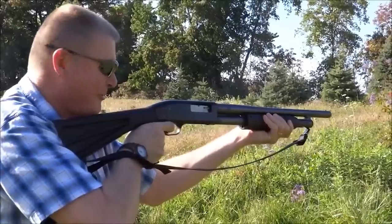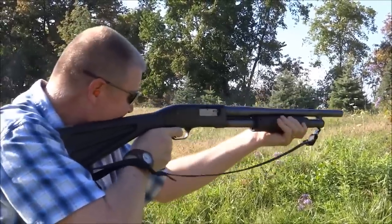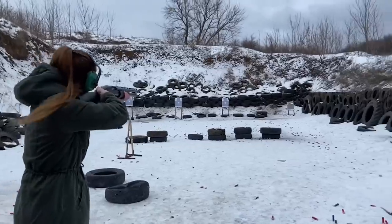It'll never fail you if you use it right. It will, however, kick you pretty hard if you don't. But for an affordable home defense shotgun, it offers the best bang for the buck.